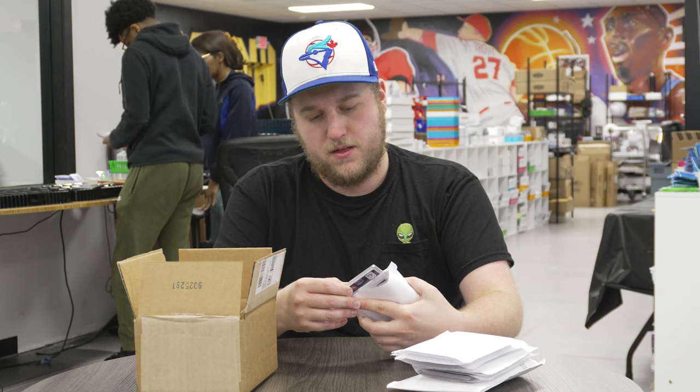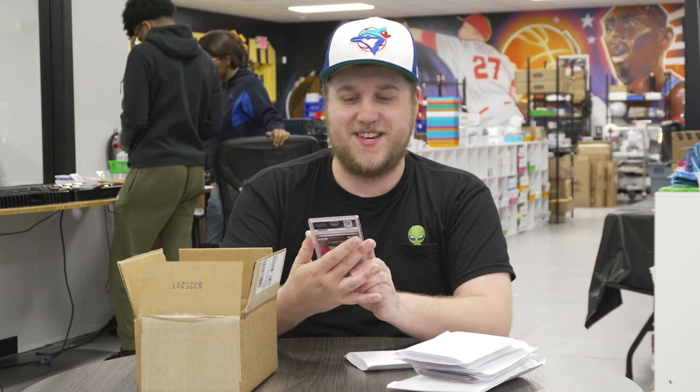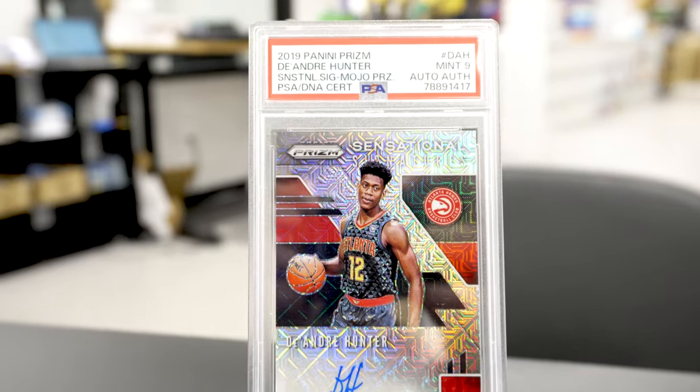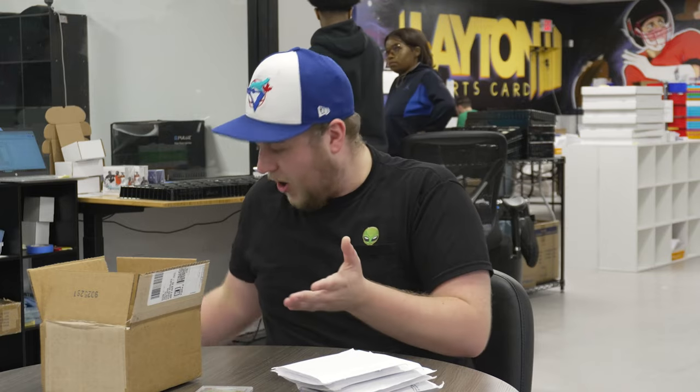Starting off with a PSA 9 2019 Prism Basketball DeAndre Hunter Auto, number 25. One of my guys — always loved DeAndre Hunter, plays incredible defense. The Hawks in general have had it down here, so don't love that, but I do like DeAndre Hunter.